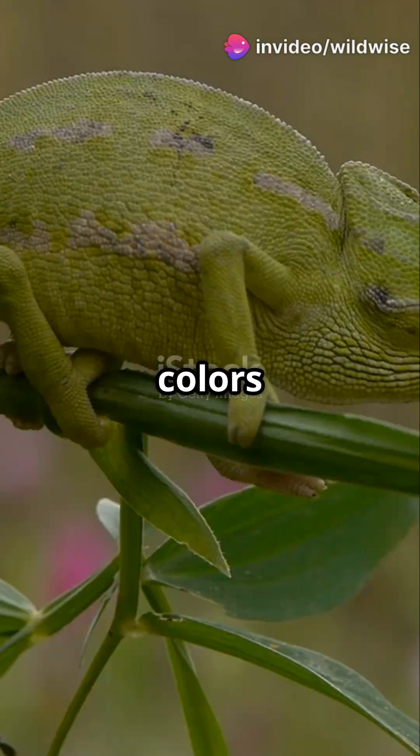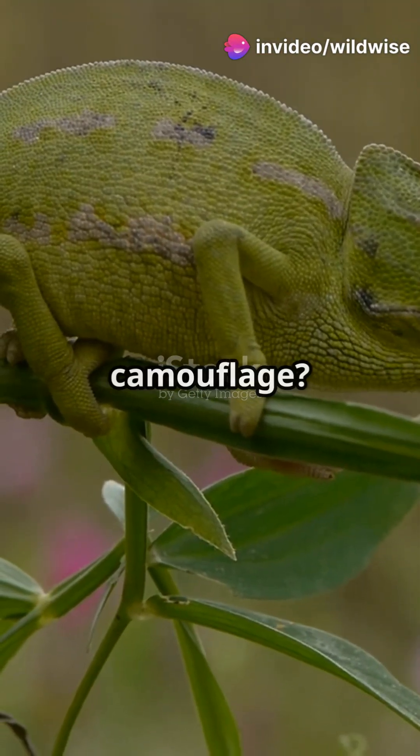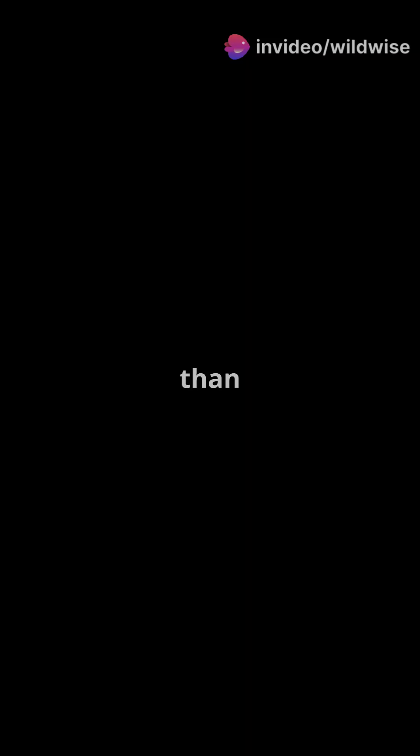Wait, did that chameleon just change colours in real time? Is it camouflage, mood, magic? The truth is stranger than you think.